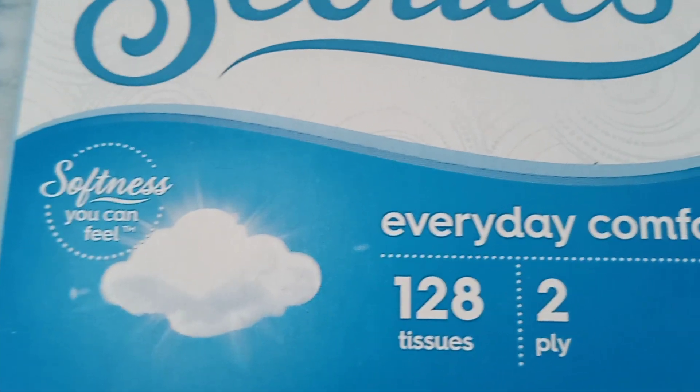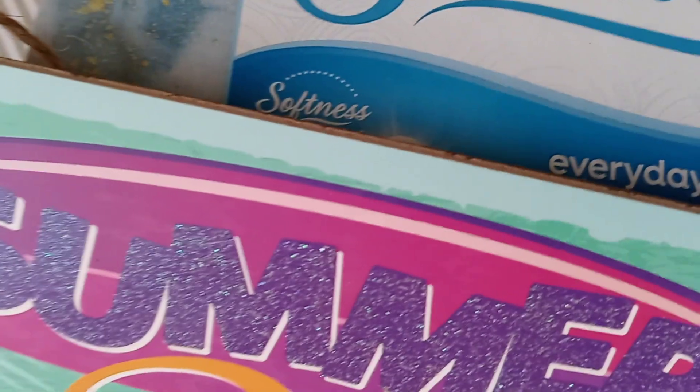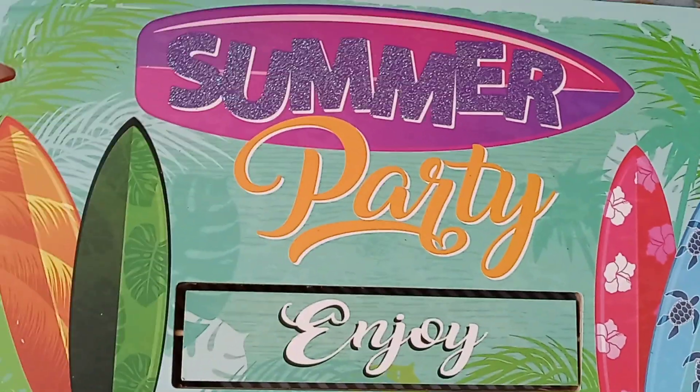I also got some Kleenex — 128 count. I like to keep that on my table downstairs because of allergy season.